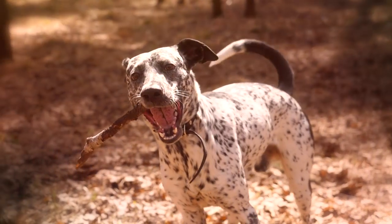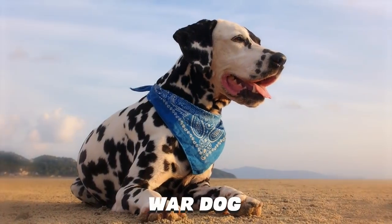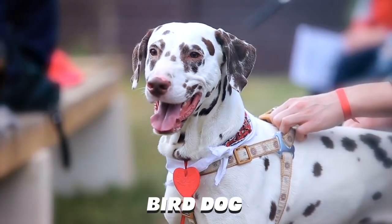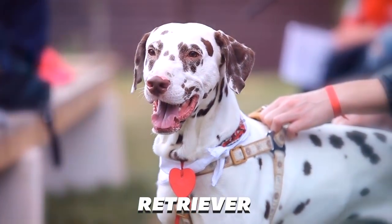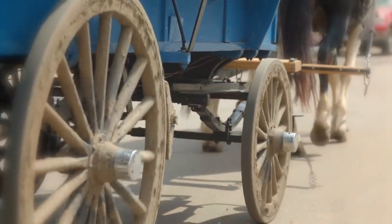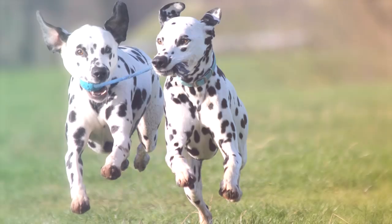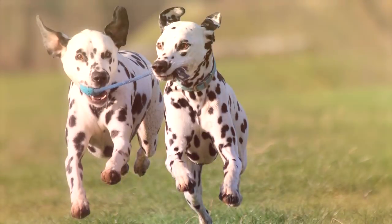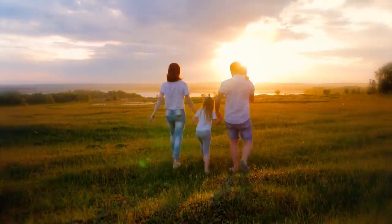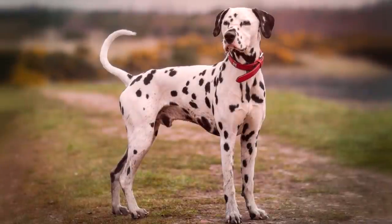Dalmatian. Dalmatians have worn a variety of hats throughout their history, including War Dog, Draft Dog, Shepherd, Firehouse Mascot, Bird Dog, Trailhound, and Retriever. The breed was also the original coaching dog, responsible for running alongside horse-drawn carriages and protecting them from thieves. Active, energetic, and people-oriented, Dalmatians are perfect for a life in the country with a family. Their short coats require regular brushing to help minimize year-round shedding.